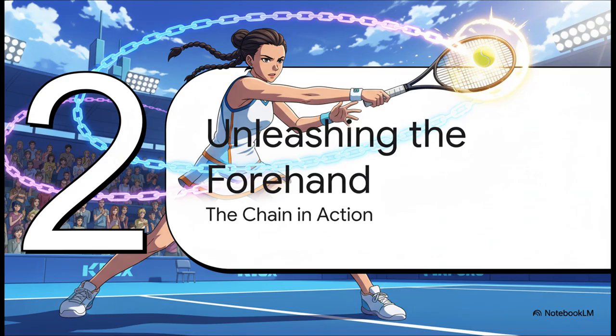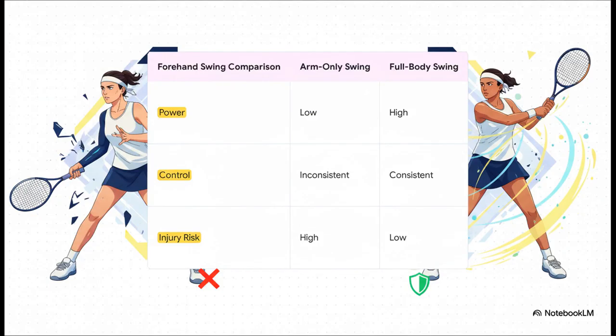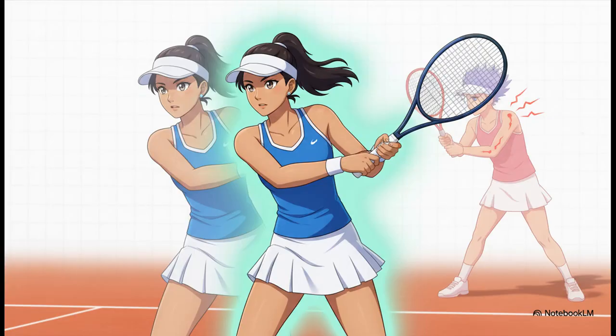So that's the theory. Now let's see how this whole kinetic chain idea plays out in one of the most fundamental shots in tennis — the forehand. Just look at this comparison; it's night and day. When a player tries to just muscle the ball using only their arm, they get very little power and even worse control. And maybe most importantly, they're putting a ton of stress on their shoulder and elbow — that's a recipe for injury. But when they use the full kinetic chain, everything changes. The power is there, the consistency is there, and it's so much safer for their body. A connected, full body swing isn't just about hitting the ball harder. It's about being more efficient — creating a smooth, repeatable motion that you can count on, especially under pressure, without wearing your body out.